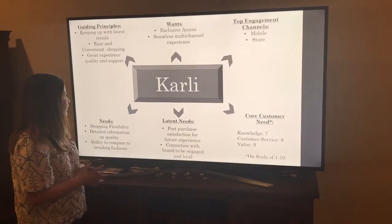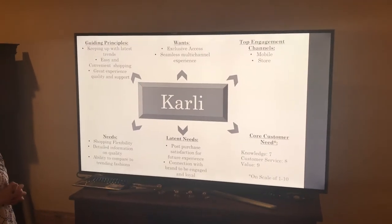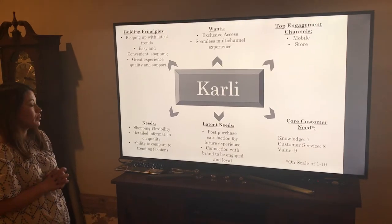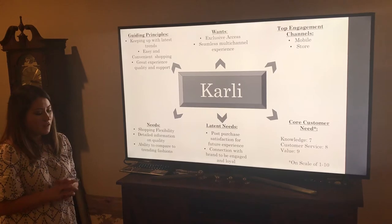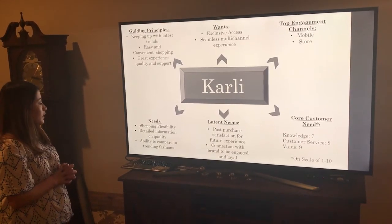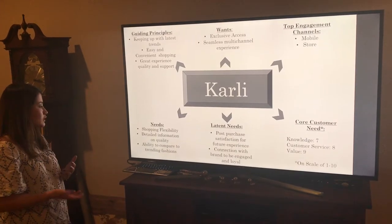Some of her guiding principles: she likes to keep up with the latest trends, she prefers easy and convenient shopping, wants good customer support, and needs shopping that is flexible.